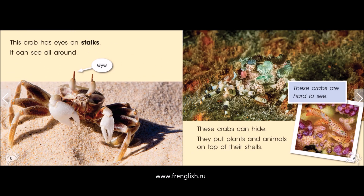This crab has eyes on stalks. It can see all around. These crabs can hide. They put plants and animals on top of their shells. These crabs are hard to see.